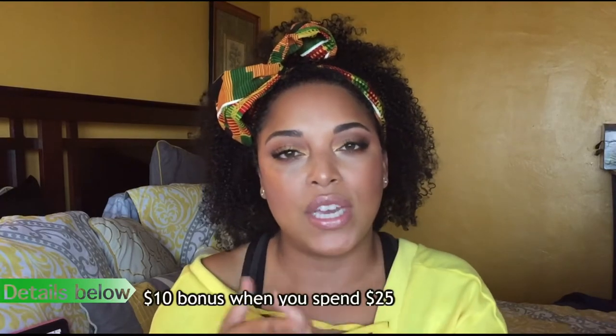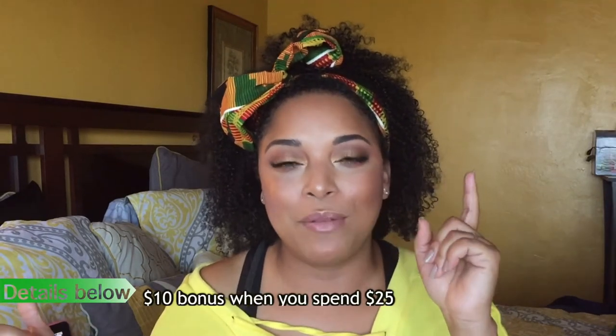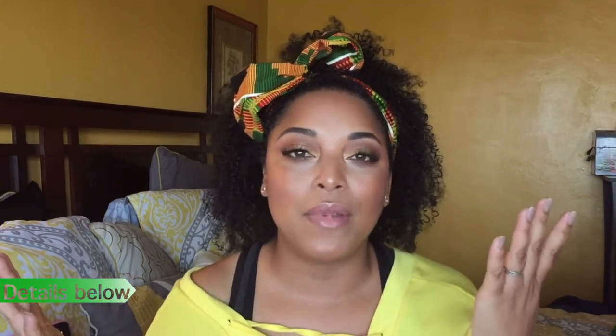Don't forget to enter the giveaway! They gave me a link down below that you can click to sign up, and you also get a $10 bonus just by signing up. I'm so excited — let's jump right into this video!